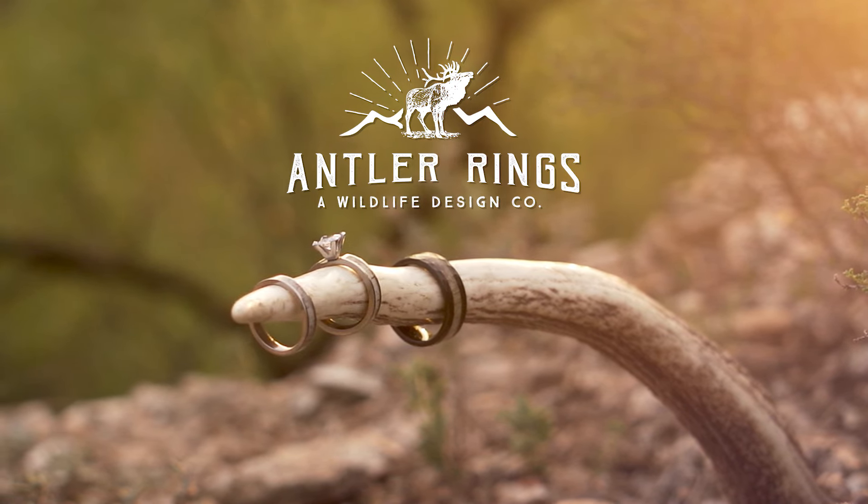Our rings are crafted from top-quality natural materials like shed antlers, crushed turquoise, titanium, sterling silver, and gold. Choose from a wide variety of rings, including our top-selling Niagara Falls, the Sierra Stacker Set, or the Grand Kanai Wishbone.